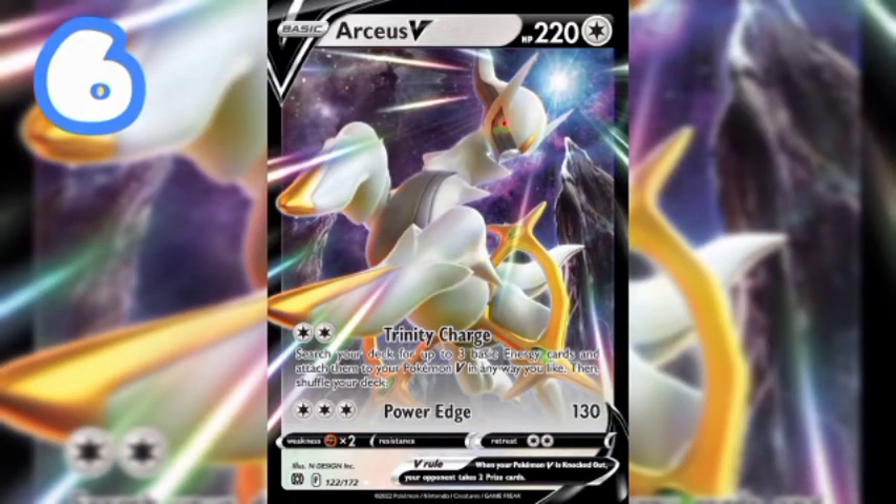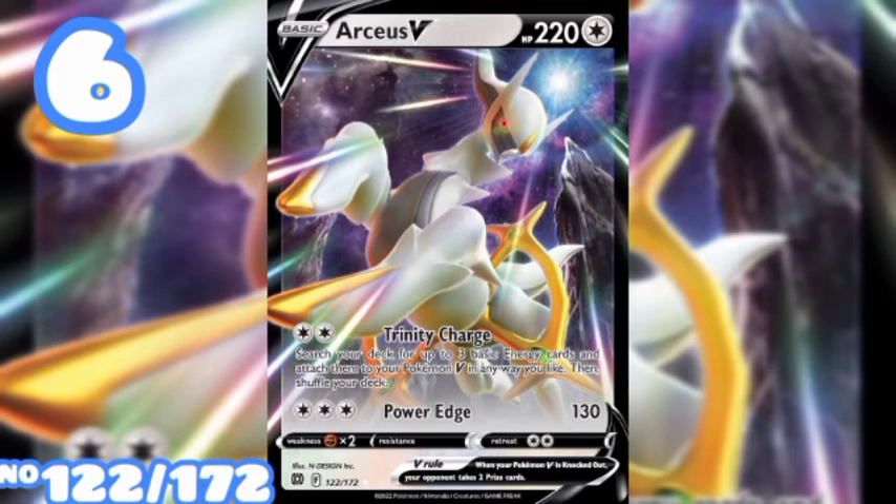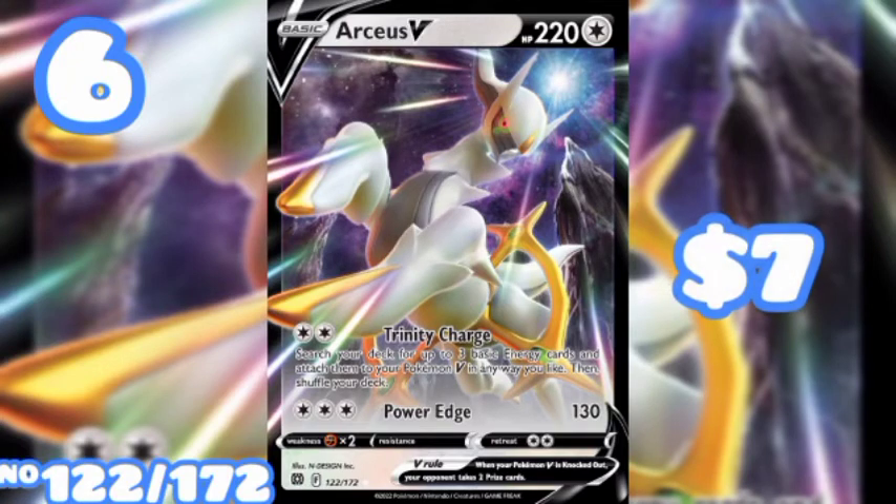At number 6 we have Arceus V, card number 122 out of 172, priced at seven dollars raw. No PSA or CGC sell data found for this card.